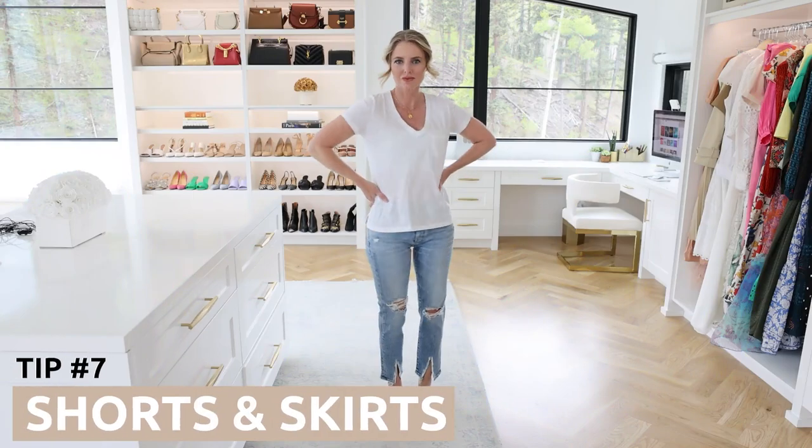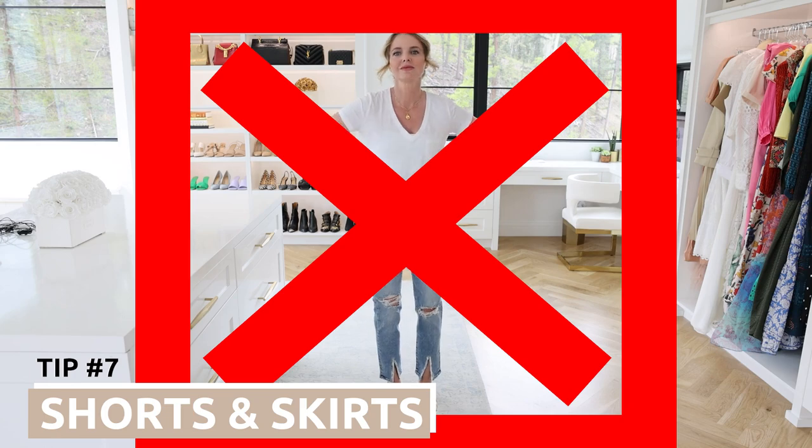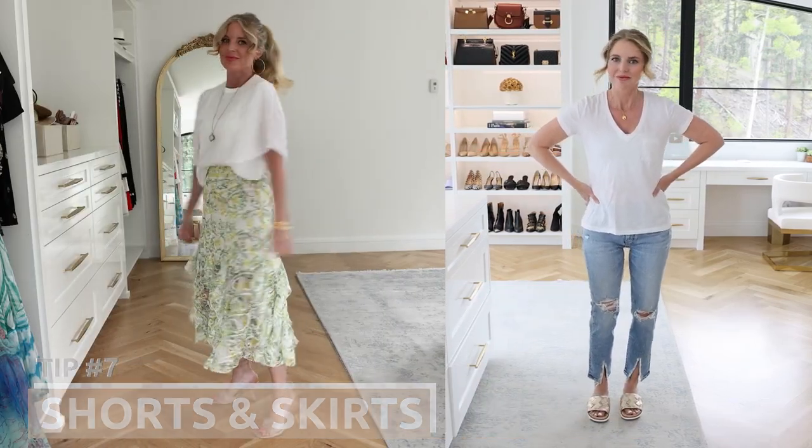Next up: skip jeans and opt instead for shorts or skirts. Same concept as the dress — it allows for more airflow, wind, and breeze, and it doesn't stick or cling to you. When you're wearing a tighter fitting pant, it's literally encasing your skin, which is going to heat it up. In contrast, shorts that are a little roomier or a skirt will be a lot cooler.